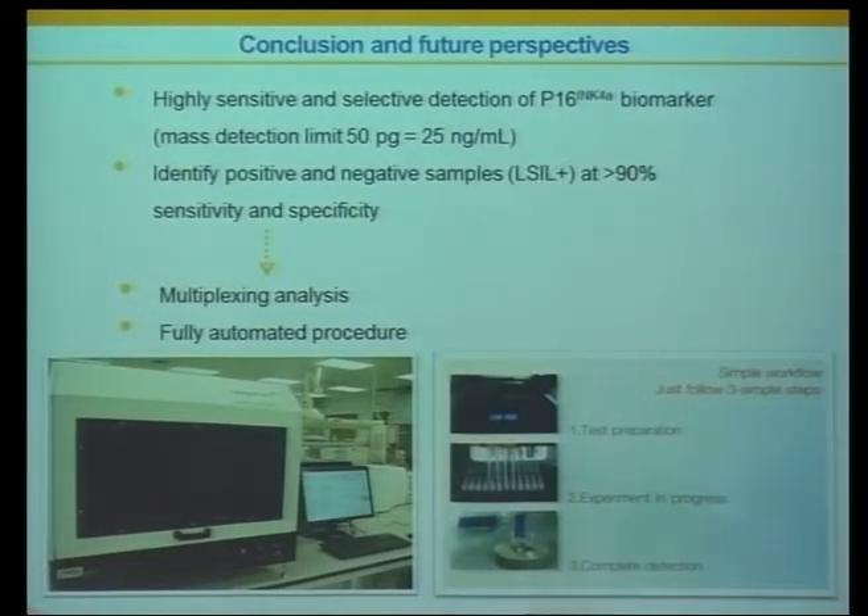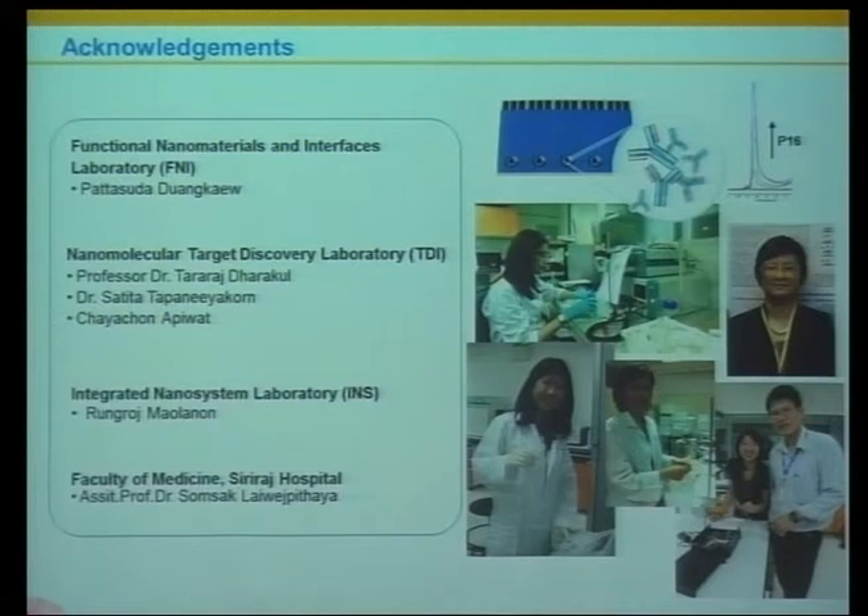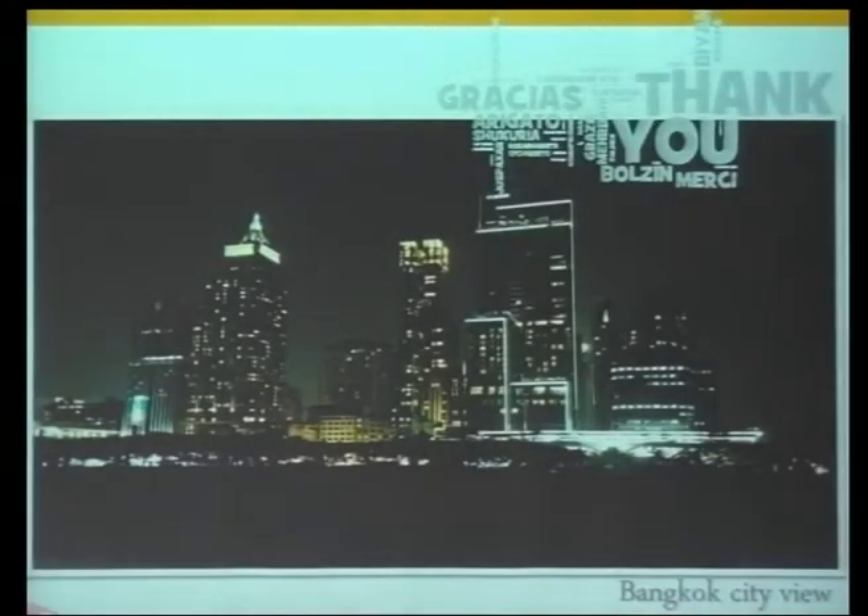In conclusion: our sensors achieve a detection limit of about 50 picogram mass. Clinical sample testing achieved approximately 90% sensitivity and specificity. We are pursuing multiplexing analysis to improve sensitivities further and developing fully automated procedures. We thank all team members including the research assistant Patasada, Professor Tararat as flagship manager, Dr. Sathita and Ms. Chaya for sample preparation, Mr. Roong Road for potentiostat work, and Professor Somsak at Surat Hospital for sample collection.